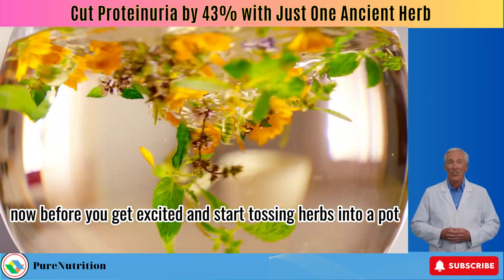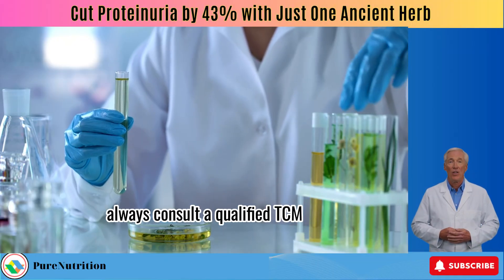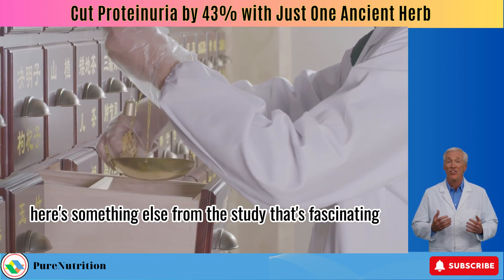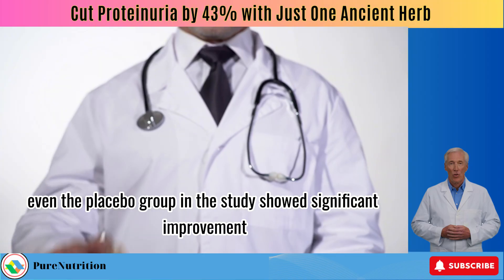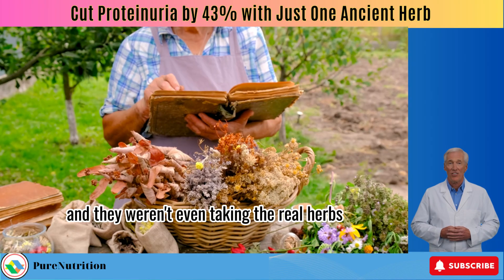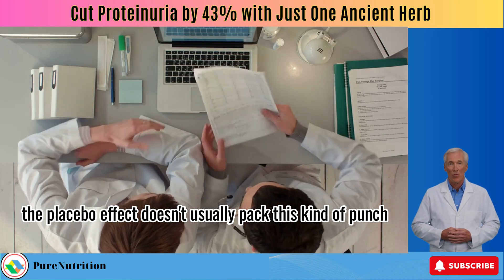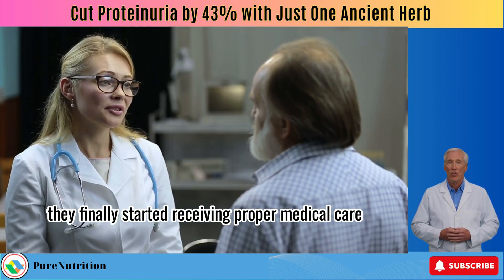Before you get excited and start tossing herbs into a pot, don't DIY this. Always consult a qualified TCM practitioner to ensure it's safe and compatible with your current treatment plan. Here's something fascinating from the study: even the placebo group showed significant improvement — a 20% drop in creatinine and over 6% reduction in proteinuria, and they weren't even taking the real herbs.